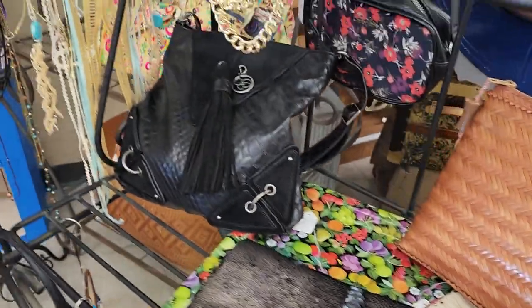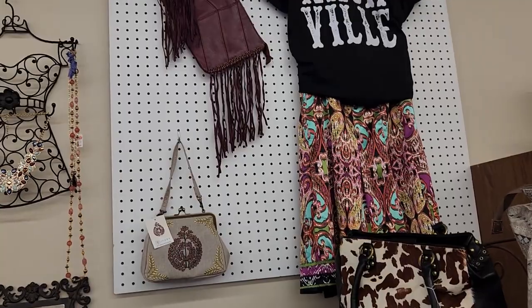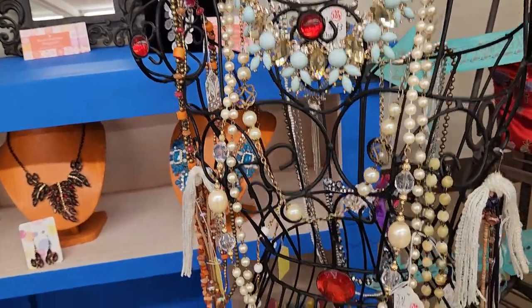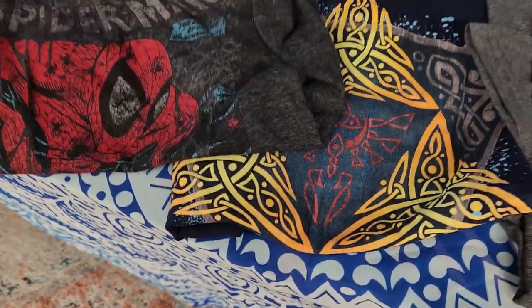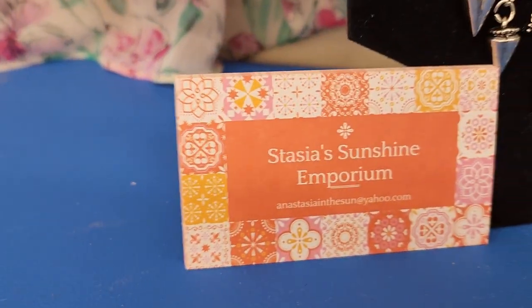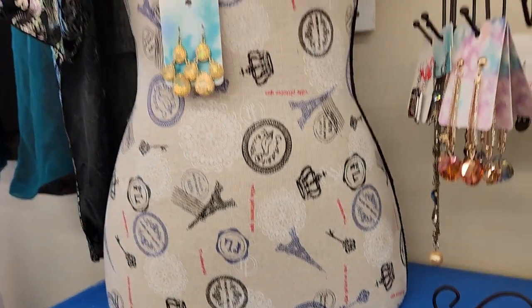This brings us to booth 103. Vintage purses, some jewelry, a George Strait concert item, Spider-Man, and what looks like a Celtic cross or triangle — a triskelion — it says Sustis Sunshine. There's their contact information if you see anything you like or want to see more of their items.